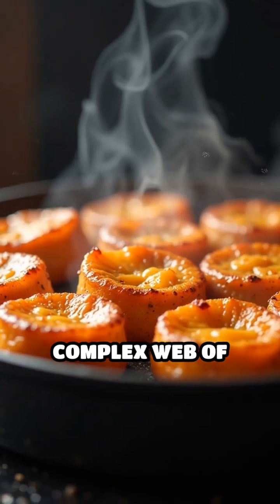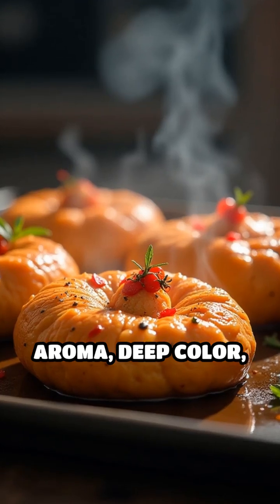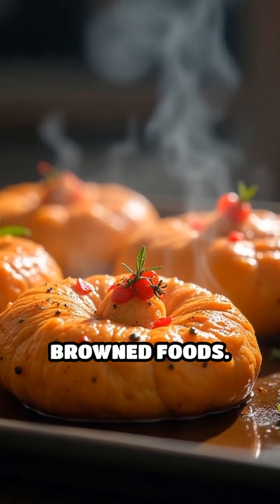The result is a complex web of new molecules responsible for that signature aroma, deep color, and rich, savory taste we love in brown foods.